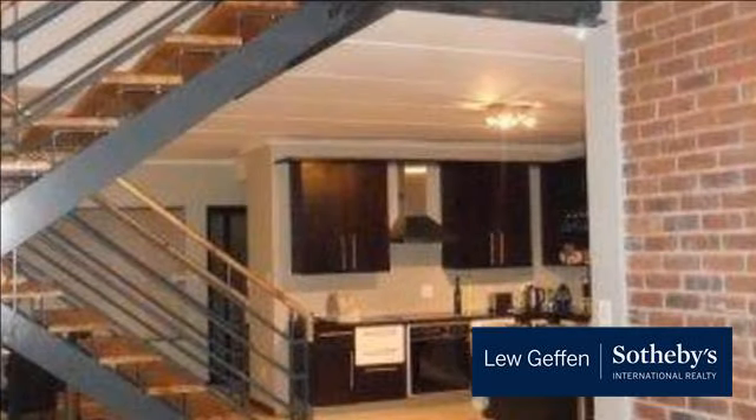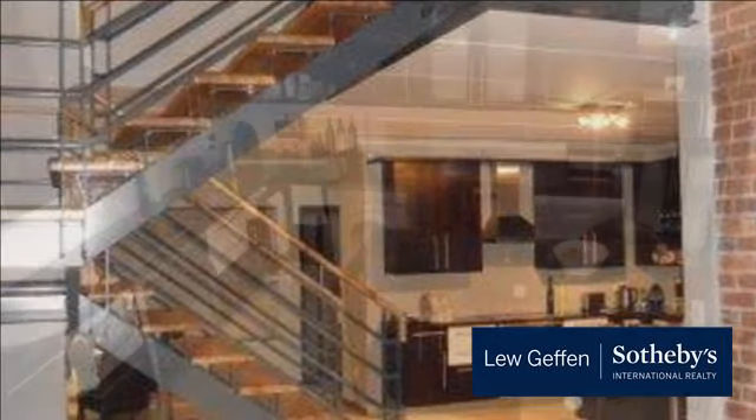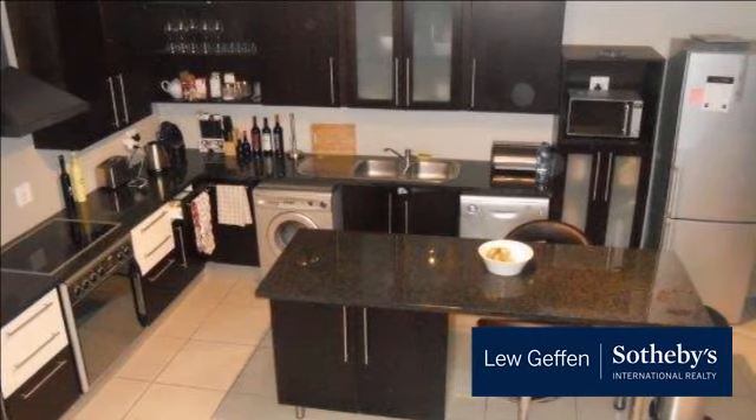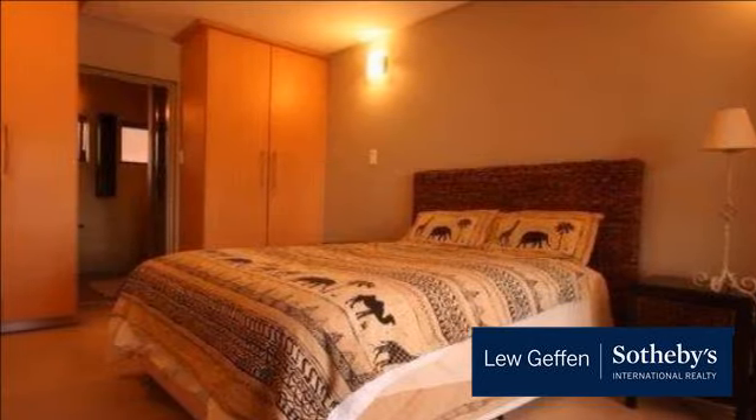Features: pool in complex, excellent 24-hour security, great highway access, two minutes from Sandton CBD and Gautrain. Available 1 January 2015.